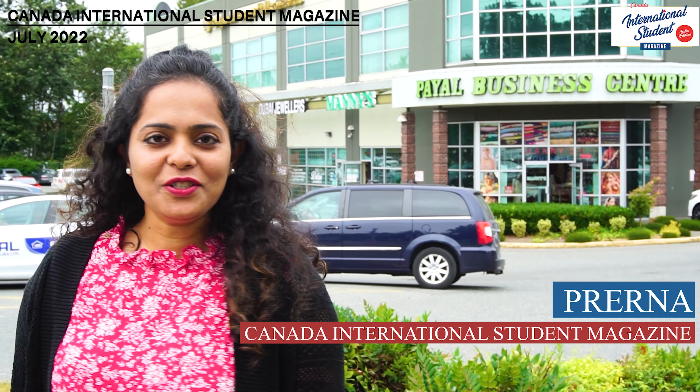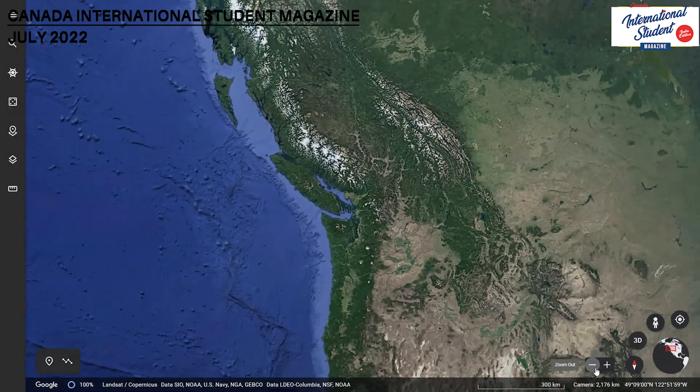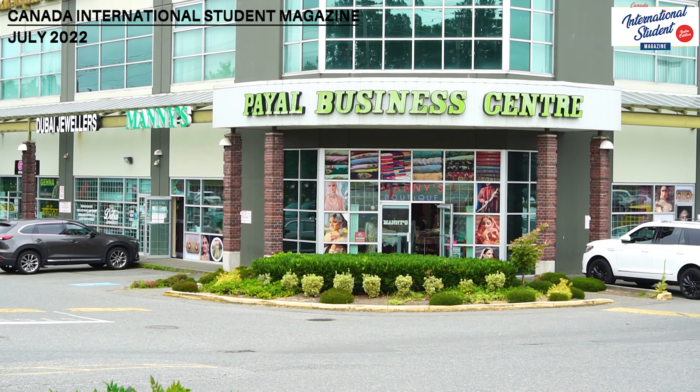Hi everyone, welcome to Canada International Student Magazine. I am Prerna and like every week, today again I'm here at this lovely place which is a mini India in Surrey — it's just like a mini Punjab here. If you are new in Canada, if you're a student here and craving for some variety of Indian delicacies and food, or maybe if you want to shop something Indian, this is the best place for you. It's located at the intersection of 128 and 82 and is rightly called the Payal Business Center. I'm going to show you the entire place so you can come here and enjoy your India.